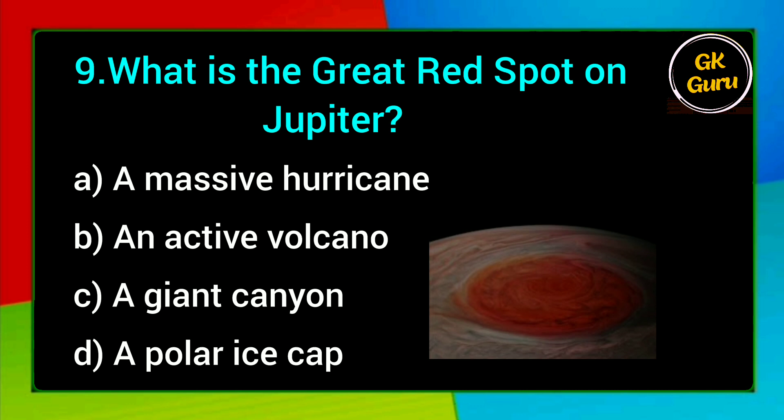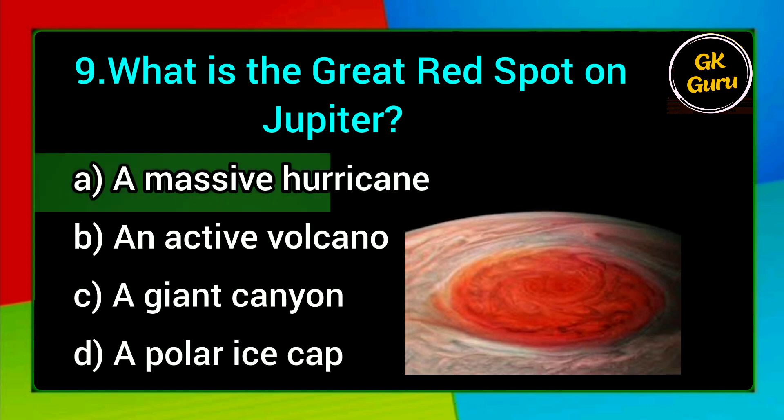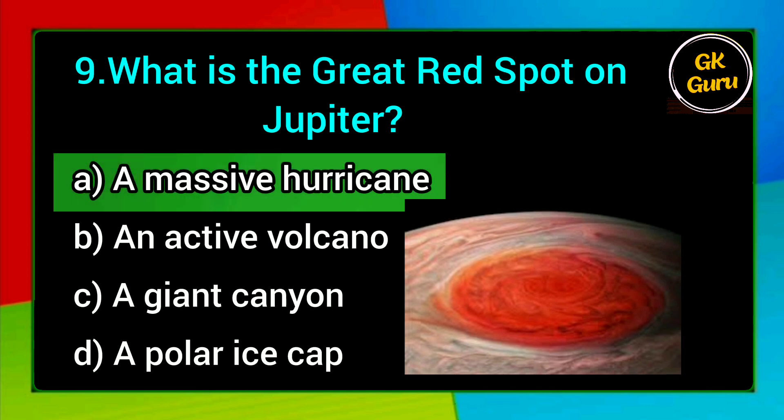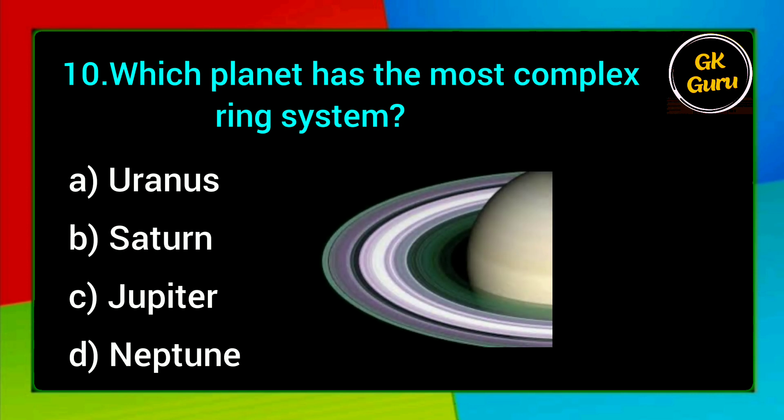What is the Great Red Spot on Jupiter? A. A massive hurricane, B. An active volcano, C. A giant canyon, D. A polar ice cap. Answer: A. A massive hurricane.